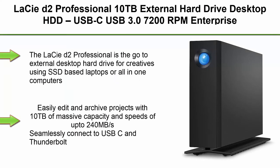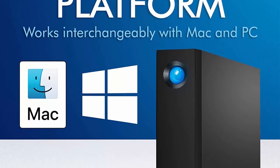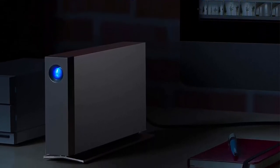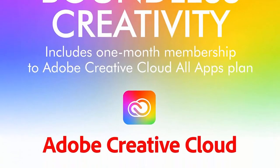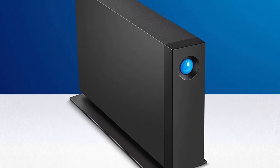Top 7. Lacie D2 Professional 10TB external hard drive desktop HDD, USB-C, USB 3.0, 7200 RPMs, enterprise-class drives, 5-year warranty and recovery service — STHA1000800. The Lacie D2 Professional is the go-to external desktop hard drive for creatives using SSD-based laptops or all-in-one computers with limited storage. Easily edit and archive projects with 10TB capacity and speeds up to 240 MB per second. Seamlessly connects to USB-C and Thunderbolt 3 computers, with reduced noise and vibration thanks to an aluminum form factor, and equipped with a Barracuda Pro enterprise-class drive for ultimate reliability.